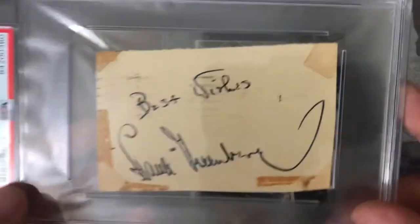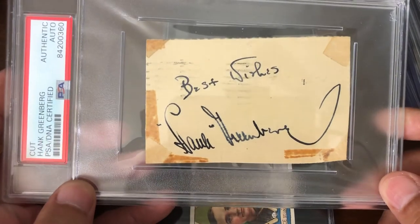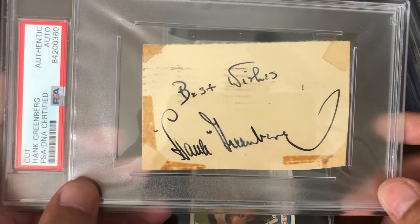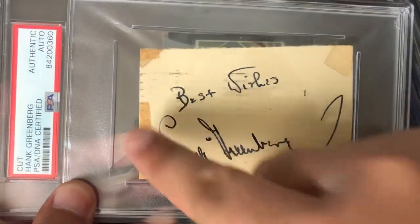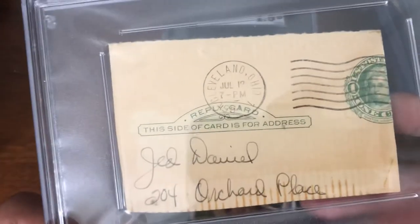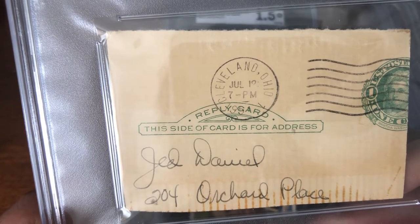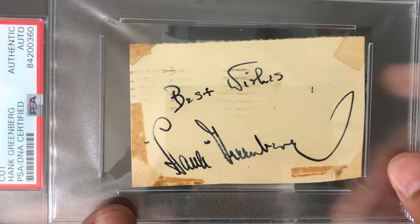Next up, most of my mail day videos have a fair amount of Greenberg items, especially autos. So this is nice — immediately after his playing days, auto. What I liked with this one: yes, it's marked up on this little cut, but the signature is clear. Look at the back — it was cut from an envelope, and it dates it to 1954. So you know exactly out of the period when this was signed, which is quite nice. 1954 Hank Greenberg auto.